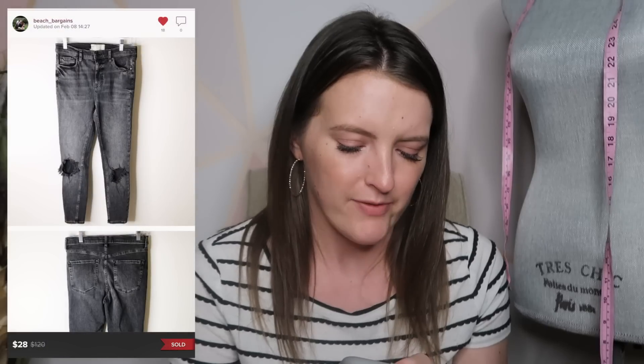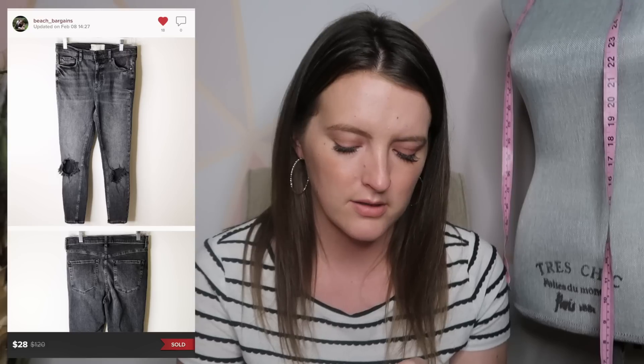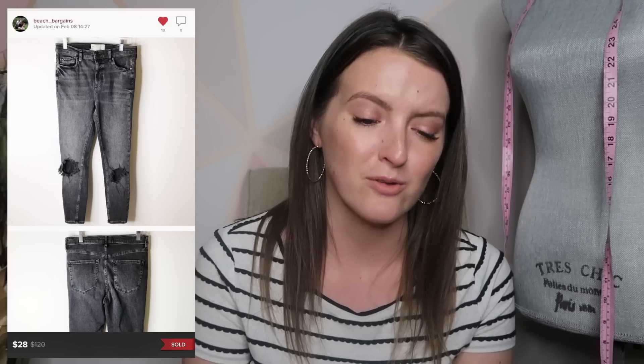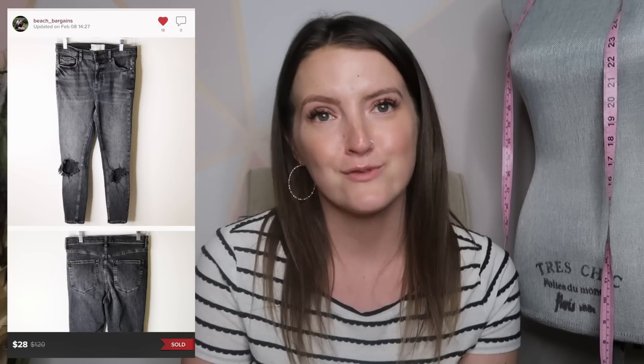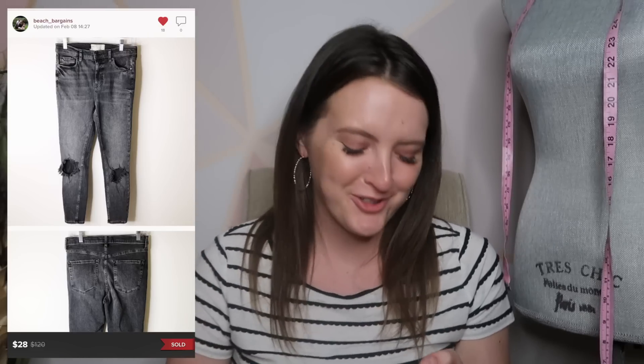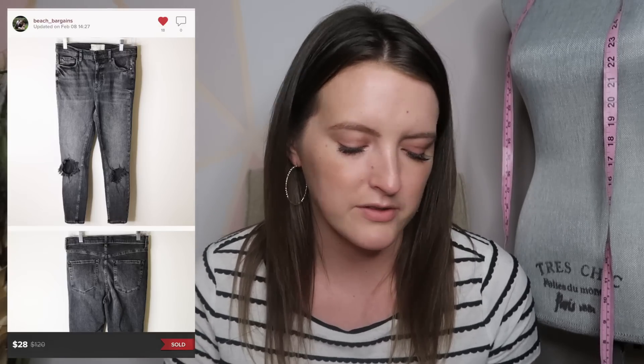Next is a pair of Free People jeans — a black-gray wash, distressed, with holes in them. Someone commented on one of my Instagram posts that 'the bigger the holes, the bigger the profit,' and that's true. These sold for $28. I had them listed for a while and finally accepted an offer. I was more than happy with $28.